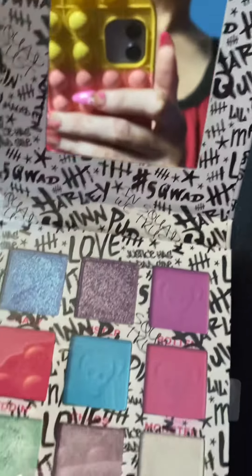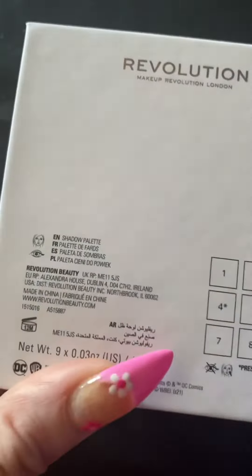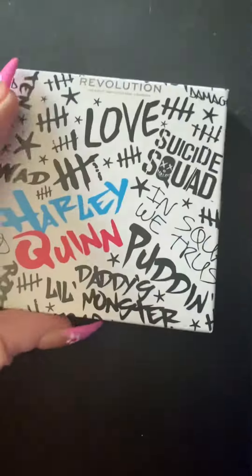As you can see, the palette has a small mirror. And as you can see, the palette can fit in your purse — you can take it with you when you travel.